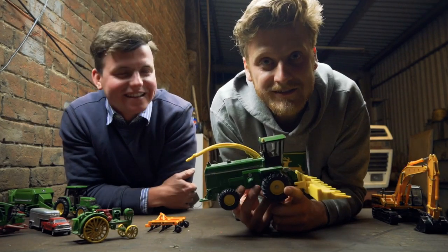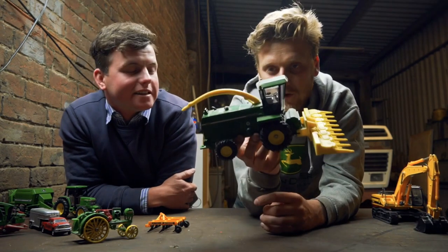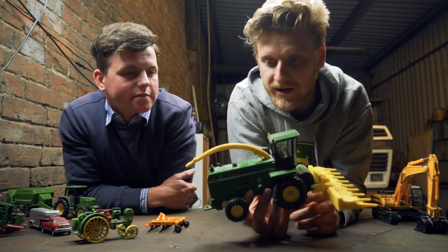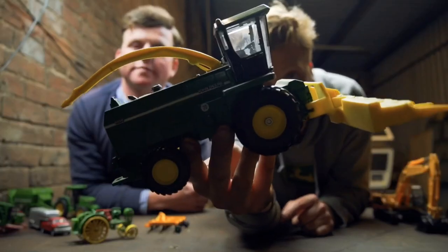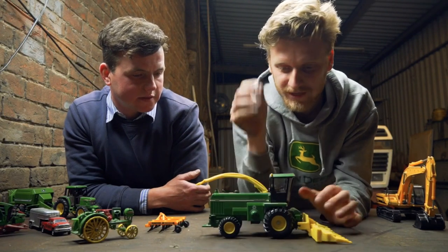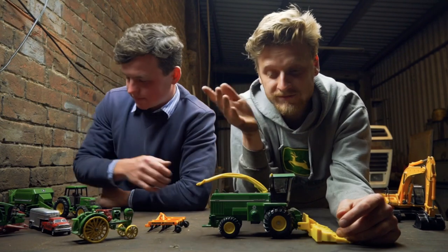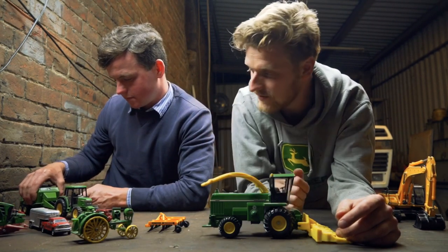Now it's something that kids do even today, but these models go back decades and decades. Not particularly this one, but some of the older ones go way back. Something like this was from my era. And I used to absolutely love playing with these toys because we wasn't really old enough to play with the real things like we are today. So these are the imagination.